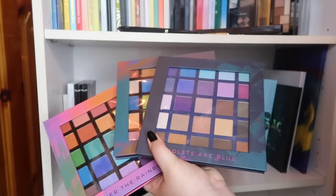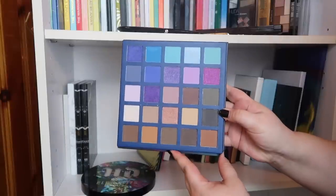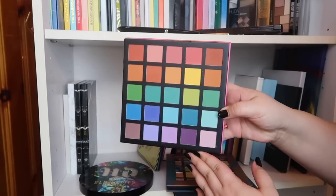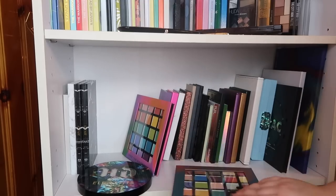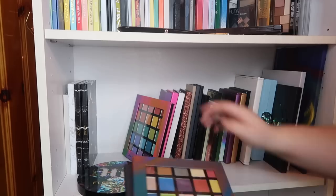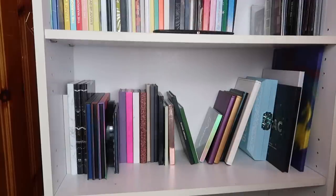These three are also fairly brand new — all from Shop Miss A, all from their own brand. This one is called Violets Are Blue, this one is Self Made, and this one is Over the Rainbow. I absolutely did not need all of these, but I wanted to test out eyeshadows from Shop Miss A to see if they were any good, so I'm keeping all three until I can test them out. We didn't get rid of a whole lot, but we did better than I thought. I'm going to pull all the palettes off, clean the bookshelf, and then reorganize them.